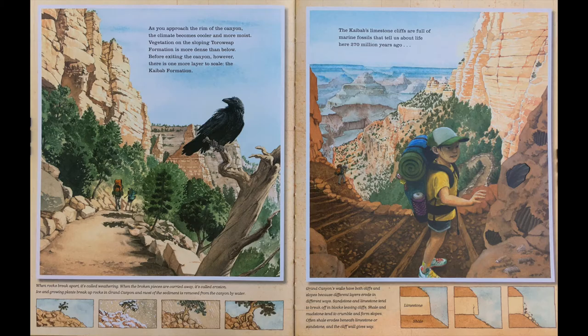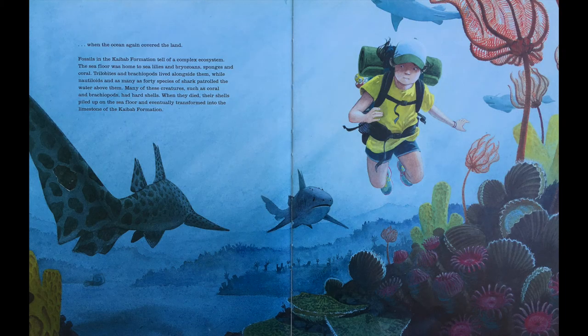As you approach the rim of the canyon, the climate becomes cooler and more moist. Vegetation in the sloping Toroweap Formation is more dense than below. Before exiting the canyon, however, there is one more layer to scale: the Kaibab Formation. The Kaibab limestone cliffs are full of marine fossils that tell us about life here 270 million years ago, when the ocean again covered the land. Fossils in the Kaibab Formation tell of a complex ecosystem. The seafloor was home to sea lilies and bryozoans, sponges and coral. Trilobites and brachiopods lived alongside them, while nautiloids and as many as 40 species of shark patrolled the water above. Many of these creatures, such as coral and brachiopods, had hard shells. When they died, their shells piled up on the seafloor and eventually transformed into the limestone of the Kaibab Formation.